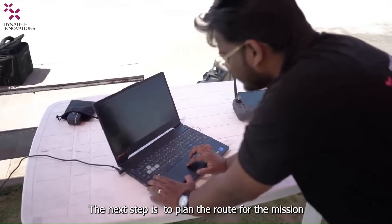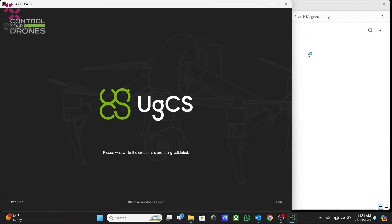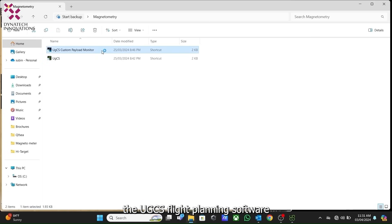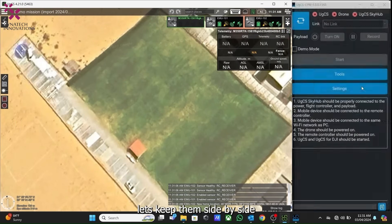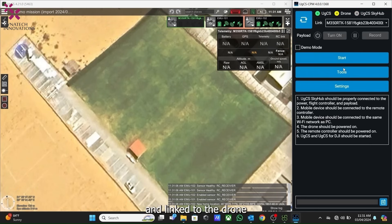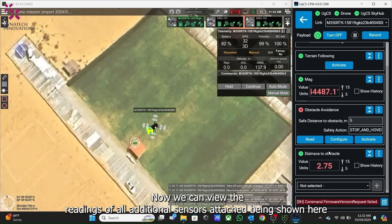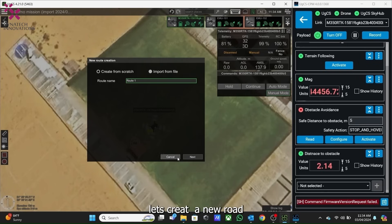The next step is to plan the route for the mission. We use the UGCS flight planning software along with the UGCS custom payload monitor. Let's open both softwares side by side. Press the refresh button in the custom payload monitor and link it to the drone, then start it. We can now see that all readings from all the attached sensors are shown here.